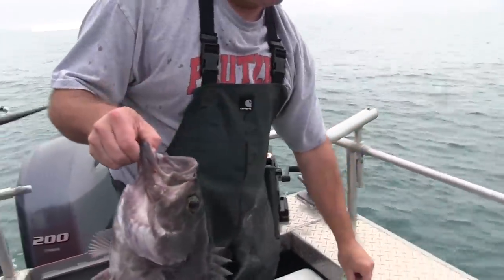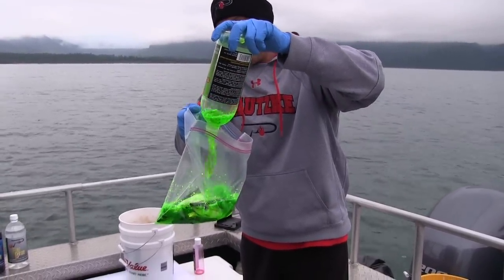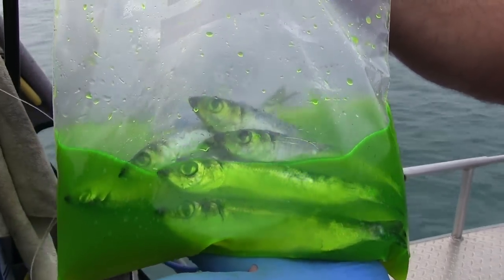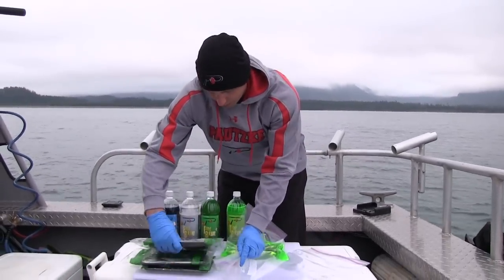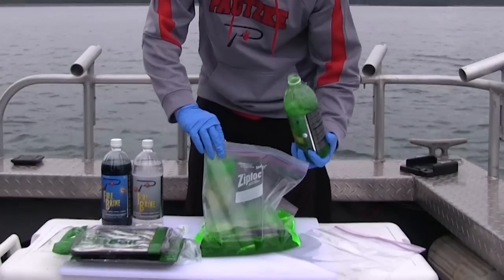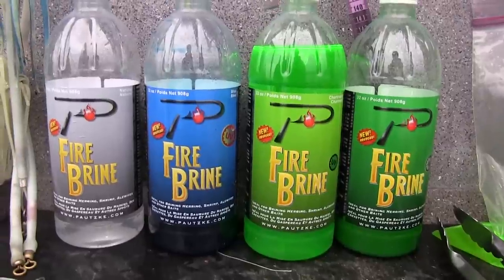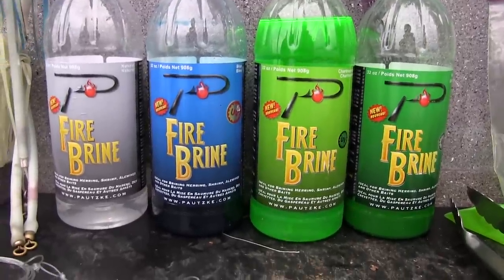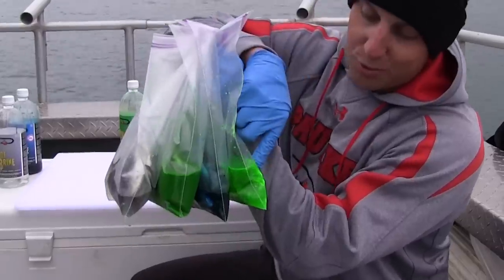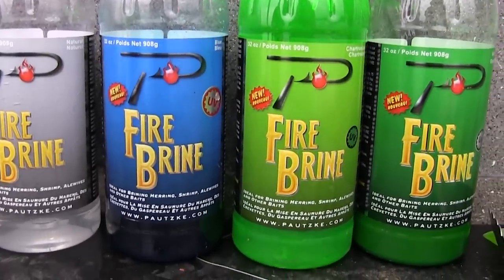Nice fish — that's good eats right there. This is all you do, it's not rocket science. We recommend about half a bottle of the chartreuse fire brine. We're using Potski fire brine today — we're going to show you four options and how easy it is to brine your herring yourself right on the boat. Take your herring, dump a half bottle right into the bag. Zip it up and you're ready to go. We'll do all four colors — chartreuse, blue, green, natural — and let the fish decide what color they want that day. It toughens up your herring, makes them flashy.